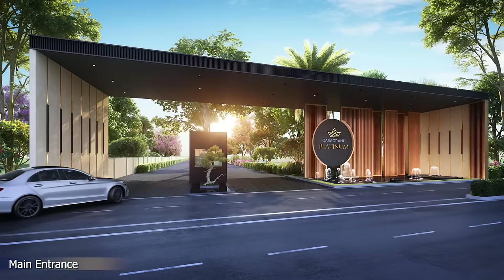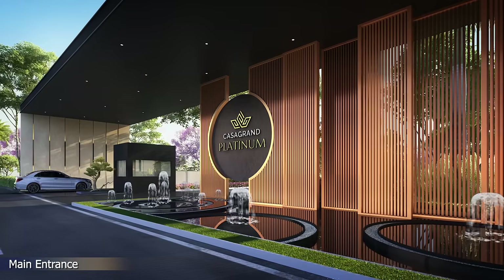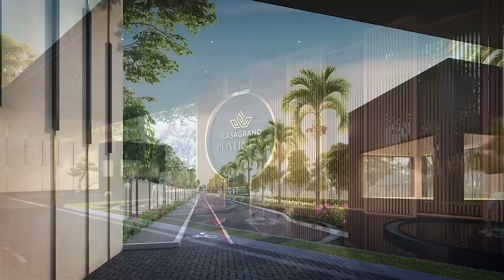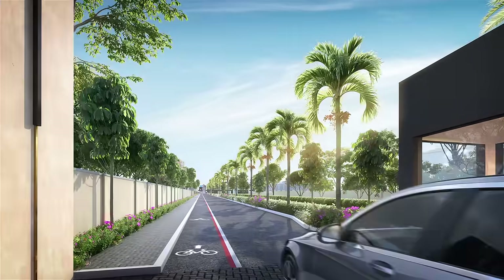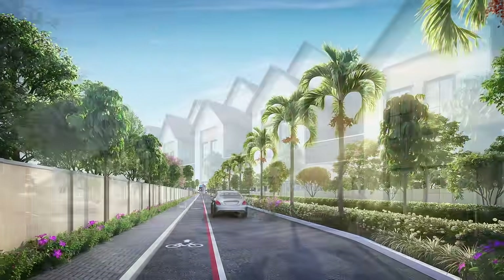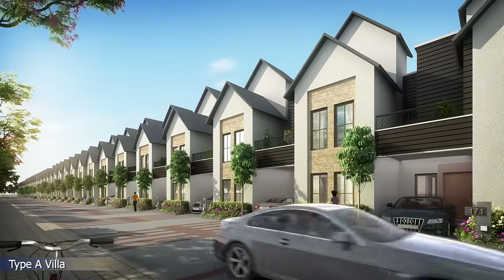A monumental entrance arch with an inviting water feature and a drive-thru welcomes you. An avenue of royal palm trees greets you into the community, with well-laid roads and wide driveways for seamless vehicular movement.